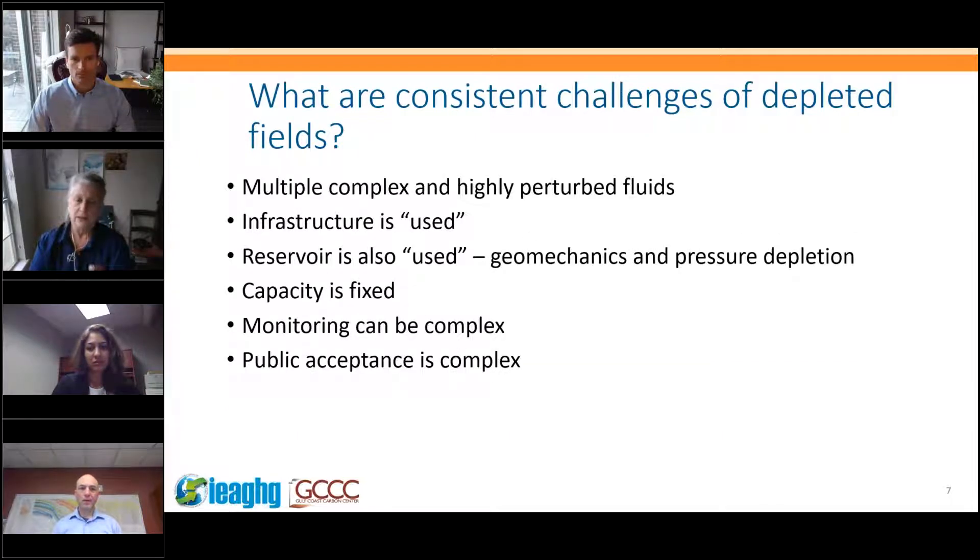Looking at the challenges in more detail: every depleted field has complex and highly perturbed field fluids. They have hydrocarbons because that's the definition, and the fluids have been moved around, with extraneous water and possibly other fluids introduced. It's very hard to back-calculate the distribution of those fluids in the field. When you try to do a history match model, accurately determining where the remaining fluids are is difficult. Sahar will talk about handling complex fluids and what it tells us about capacity.